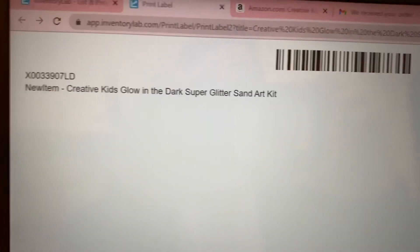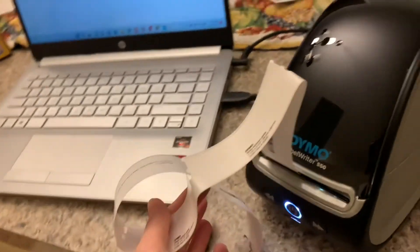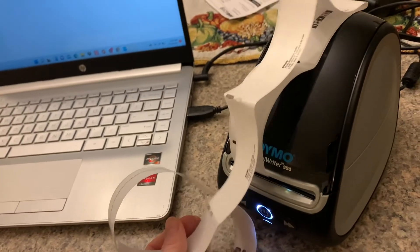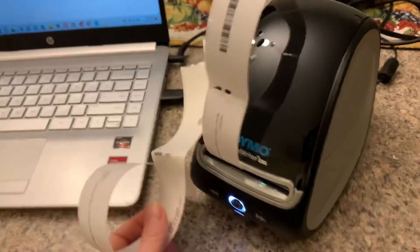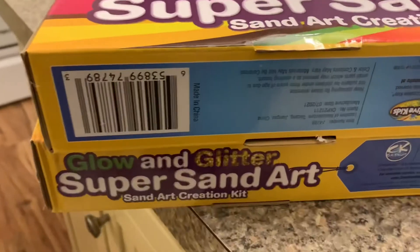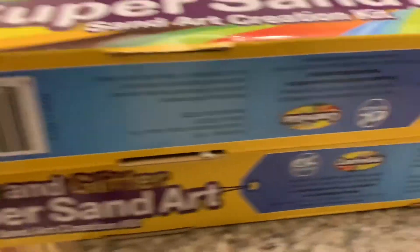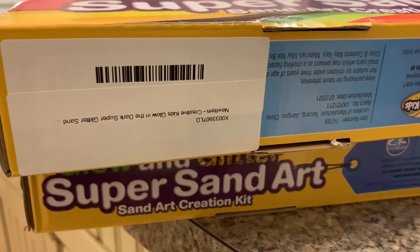Then you will create the batch and your label will come up. Print them out — as many as you need for how many products you ordered. I have the Dymo 550 label writer here. You're going to want to put your label over the barcode on the box, because you don't want Amazon to scan their barcode — you want them to scan your barcode.